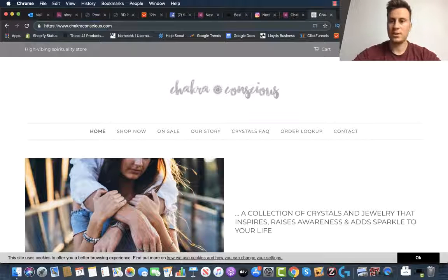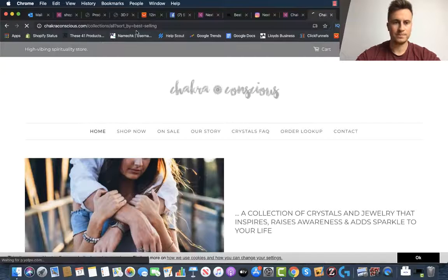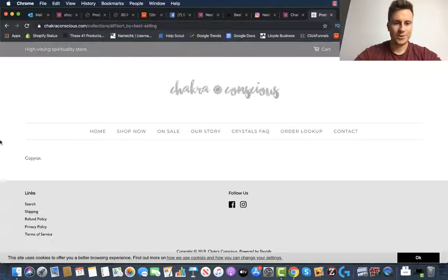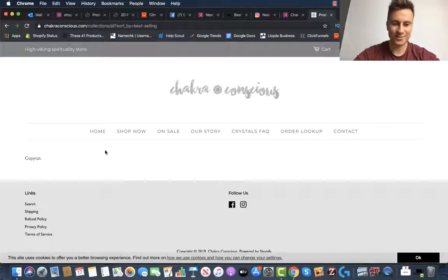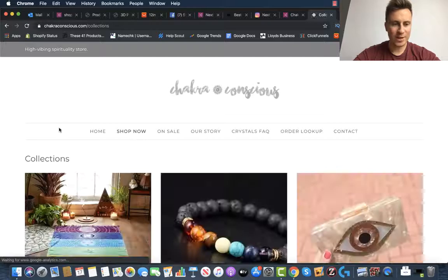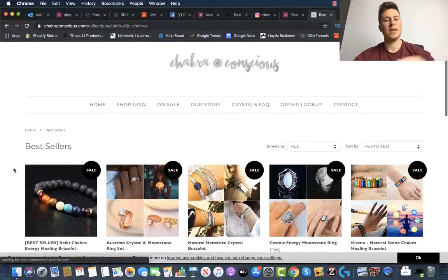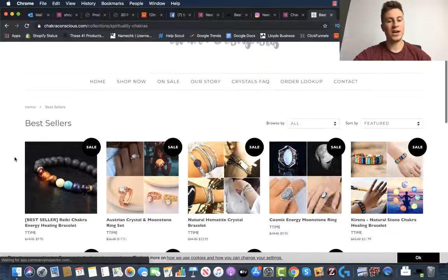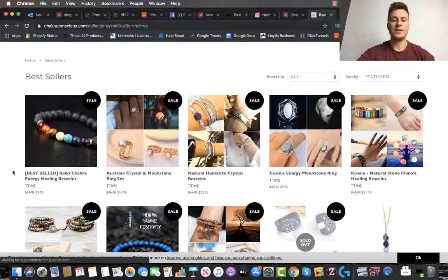If we put the extension on the end of the URL to find out what their bestselling products are — these guys have actually blocked that ability. As you can see, they've left a little message for people like us that just says "copycat." So we won't be able to find out exactly what their specific bestsellers are. If we go to their shop and bestsellers collection, these are the products they've got there — these aren't necessarily their true bestsellers, these are the ones they want visitors to see, so there's no guarantee.